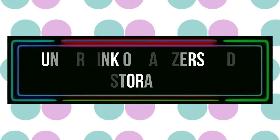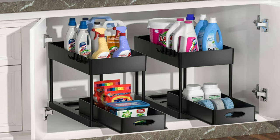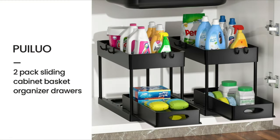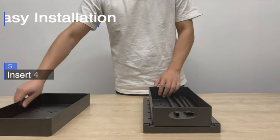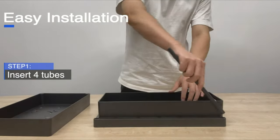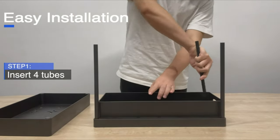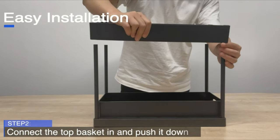Number 7: Under Sink Organizers and Storage. A second layer was used in the design of this under-sink organizer to make the most of the available vertical space. It features a handle-equipped slide-out basket and a fixed basket for easy carrying. It comes with four side hooks to hang a few small items, making good use of the space.